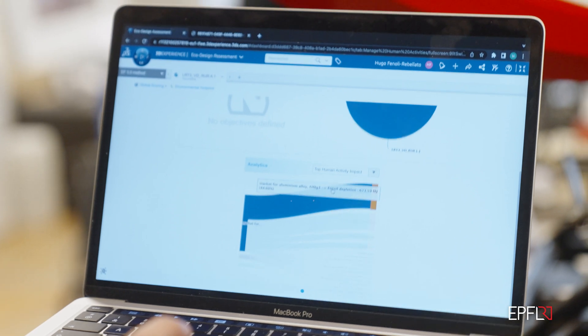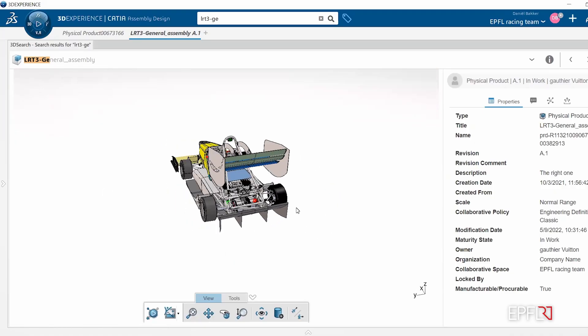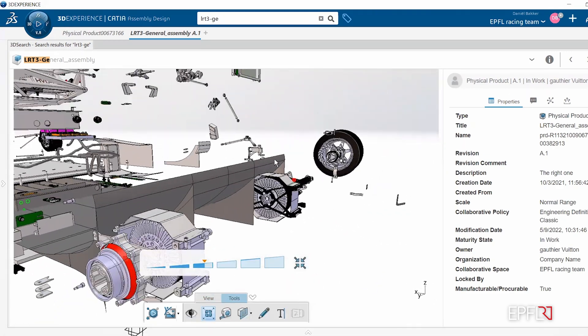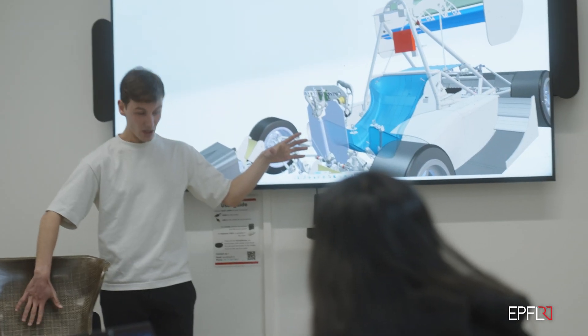It makes our life easier because we know how to collaborate with all the divisions. The technical division will model the car, and then we can access it in order to assess the impact of the car.